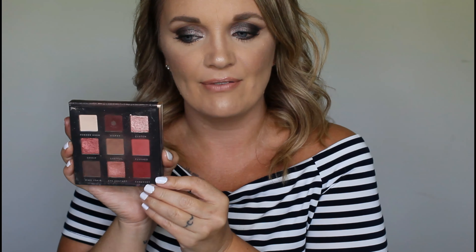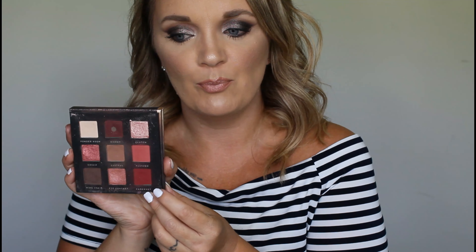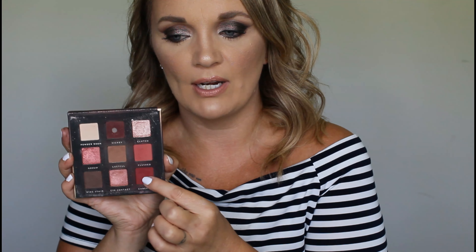Bad Habit After Hours — I use the heck out of this palette. There's another one I've hit pan on. I haven't pulled for it in a very, very long time, but that red right there — she's just so pretty and I don't think I really have that color in another palette. So we're going to keep this Bad Habit palette.